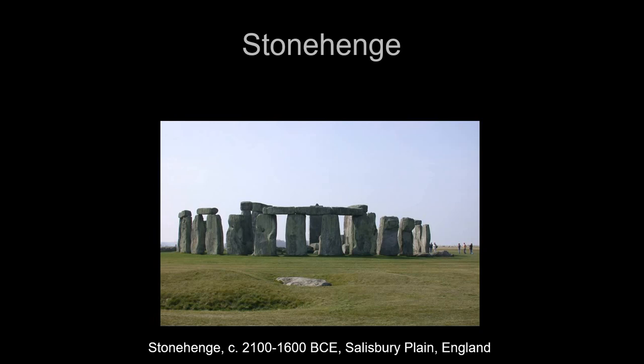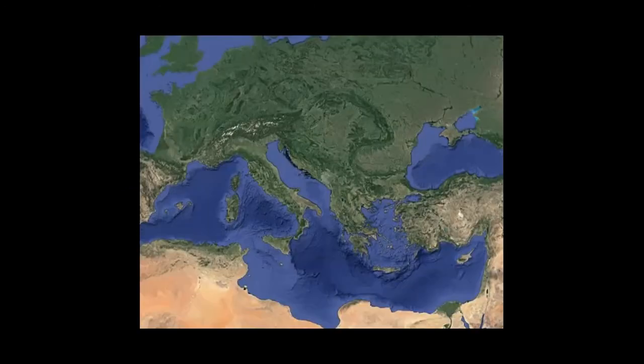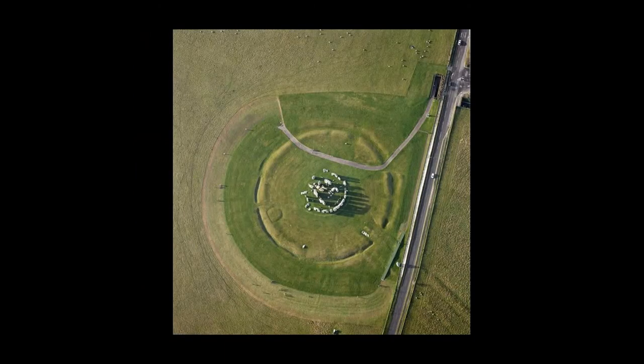We usually only look at the center circle of stones, but in reality there's a lot more to this site than just that. Located in southern England on the Salisbury Plain, if you fly into southern England you'll find this circle of stones on a broad flat plain. From the satellite photo you can see it's actually a lot more than just the center circle — there's a huge circular ditch all the way around the exterior, and it has avenues.